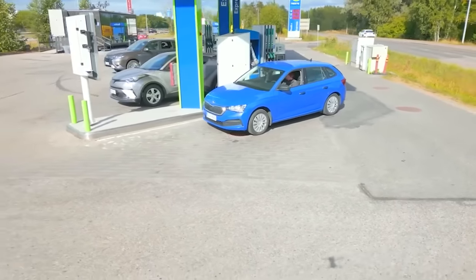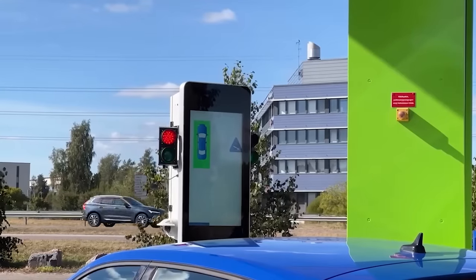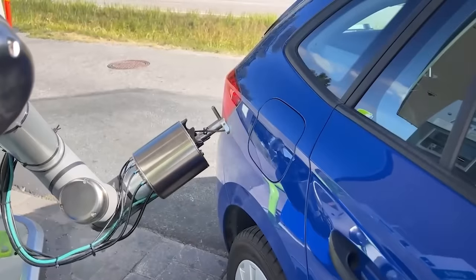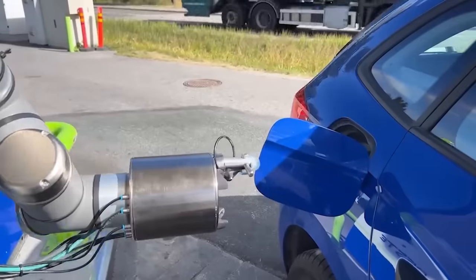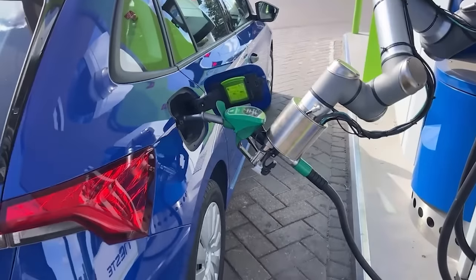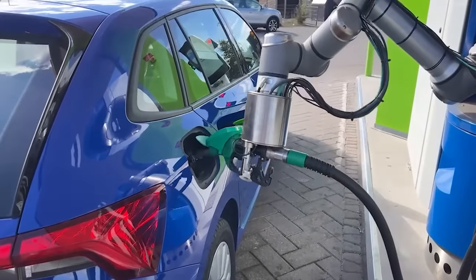We've got bad news: robots are gradually replacing gas station attendants. The good news is that it looks awesome! The station receives all the necessary data about your vehicle, including the amount of fuel and the volume of your fuel tank, and the robot takes care of the entire process autonomously.